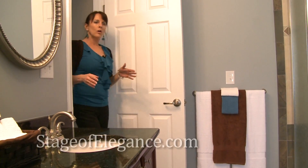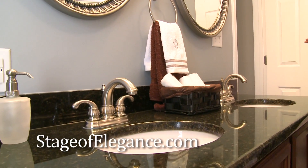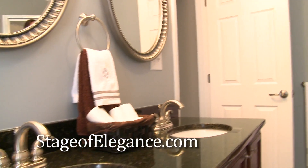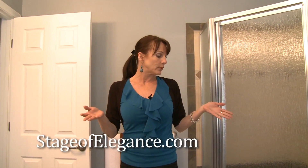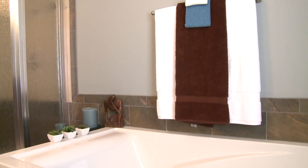I always stage the bathrooms to look like spas. You're not selling the toilet or the sinks or the tub — you're selling a feeling. And when they come into this room, it looks like something they can think, I just want to light candles and lay in the tub because it looks like a spa.